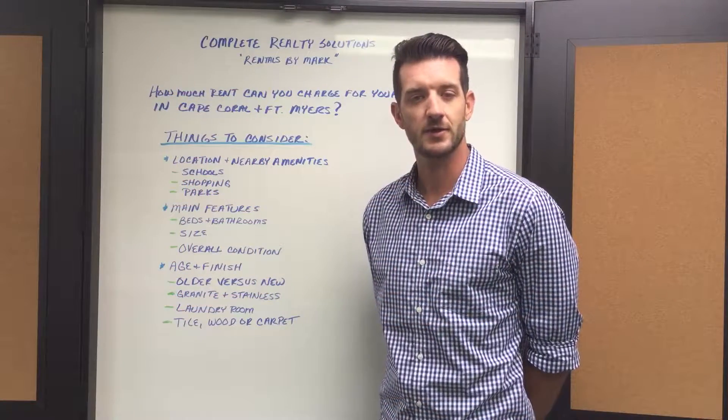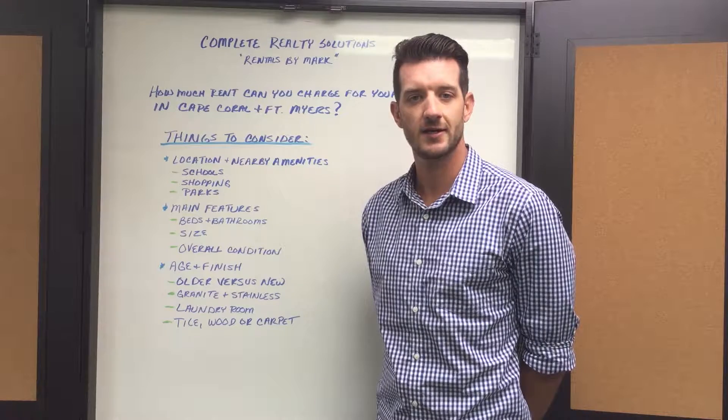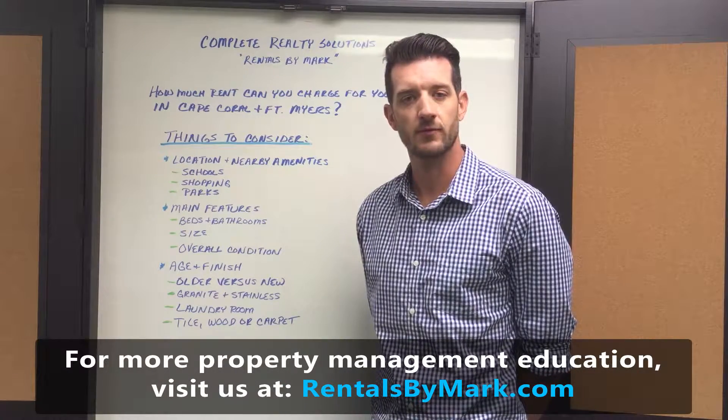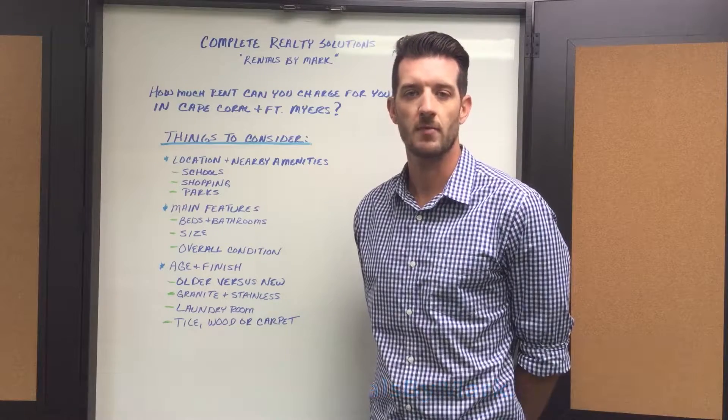Hi, my name is Scott Van Cleve with Complete Realty Solutions and Rentals by Mark, and I'm here today to talk to you about properly pricing your investment property for rent in Cape Coral and Fort Myers, Florida.